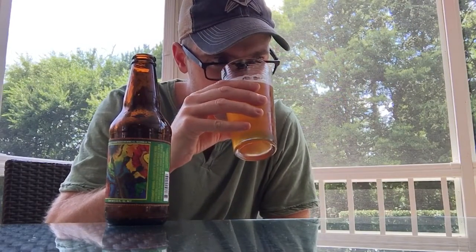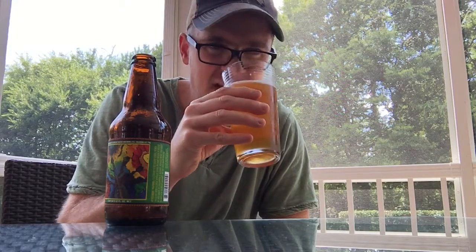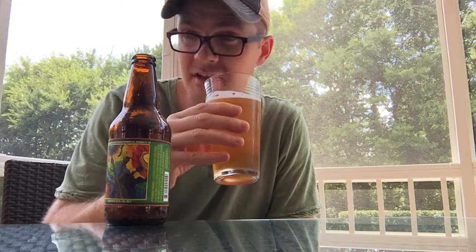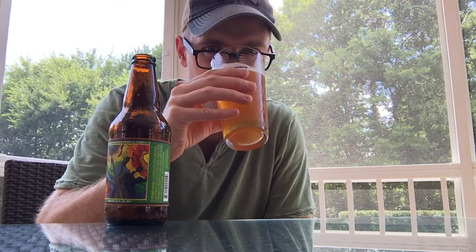Definitely getting some floral hop character, a little spice, almost slightly clovey. There's also a borderline dankness — it's almost like if you had a racetrack and the rails were made out of dankness. It's not super danky, but you can tell there are edges of dankness to it. Smells good though. Not a lot of pine — more grapefruit, a little resin, and a little dank. Let's see what it tastes like.